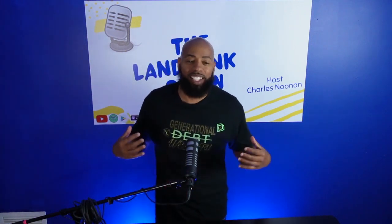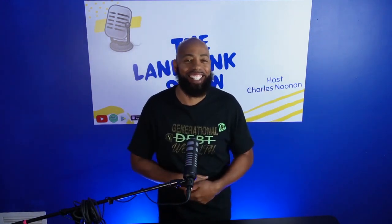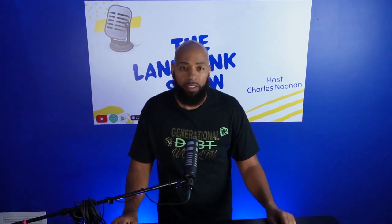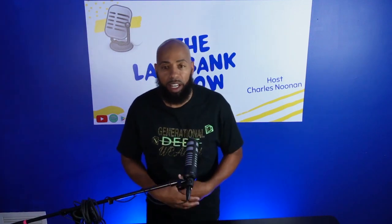Podcast people, you guys know my favorite segment of the land bank show is Free Education Friday. I love this segment because I just get to give to you guys and pour into the community for free. And you guys just turn these things — y'all go crazy with the information that I give. And I love it. I love action takers. I love people that invest in themselves.